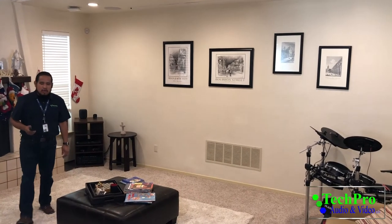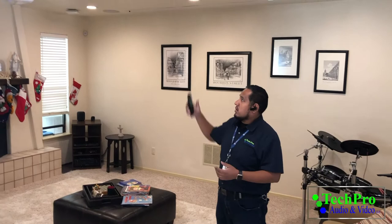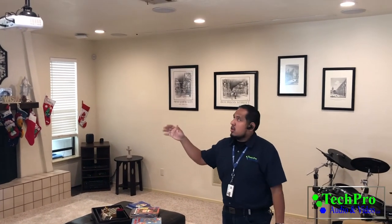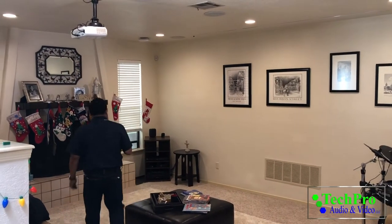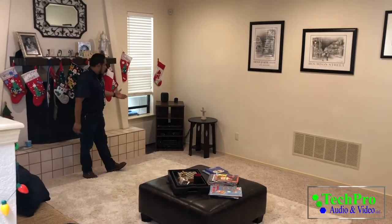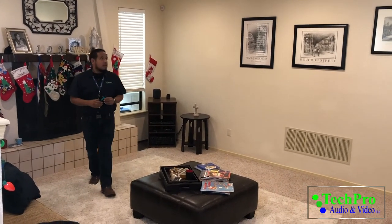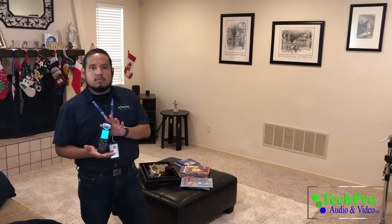This is Edron with Tech Pro Audio and Video. We're going to showcase this beautiful room — it took us three days to transform. We did five in-ceiling speakers, an in-ceiling subwoofer, a mounted projector, and six recessed LED warm-tone lights in two rows. We have our equipment tower with an awesome Denon receiver, Apple TV, and Blu-ray player. And to cap it all off, we have this beautiful Harmony Touch Remote — an all-in-one remote that controls all the functions in this room with one simple touch.